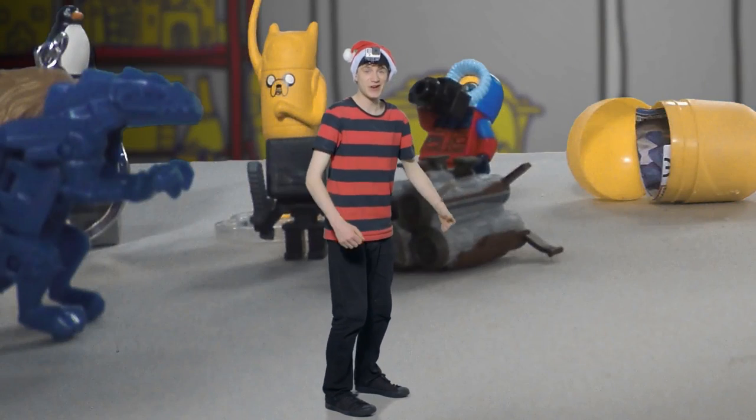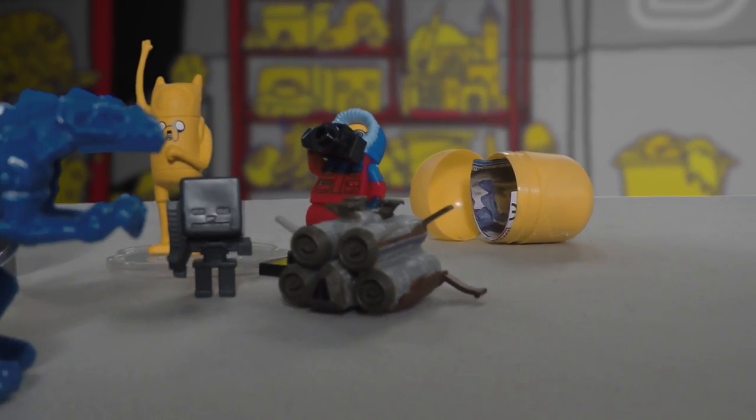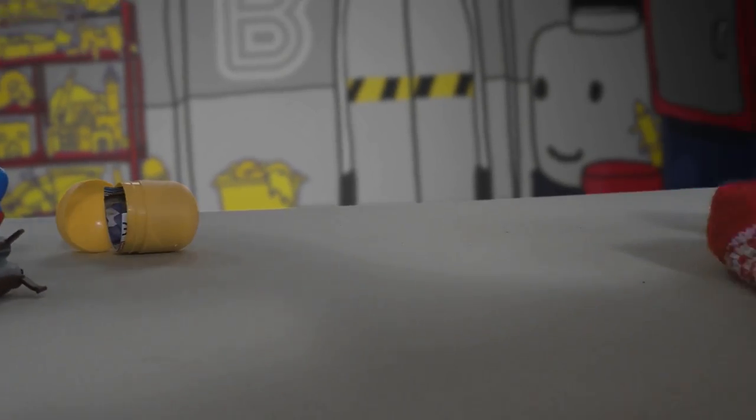Okay, here goes nothing — I'm going in, wish me luck guys! Oh wow! It's like a Christmas cave! What's that? Toothbrush.